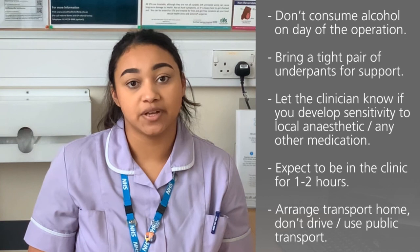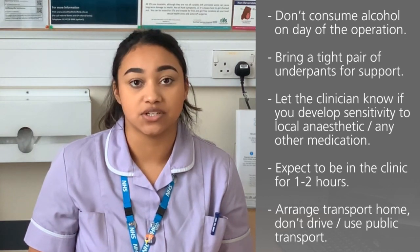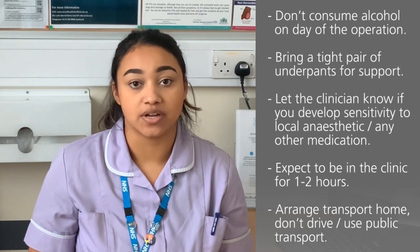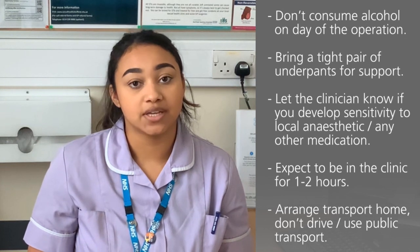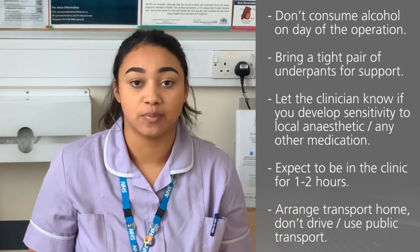We ask you to bring along a tight pair of underpants to support the scrotum following the procedure, and let the clinician know if you develop any sensitivity to local anaesthetic or any other medication. You can expect to be in the clinic for one to two hours and we ask you to arrange transport home as you will be unable to drive and we do not recommend public transport.